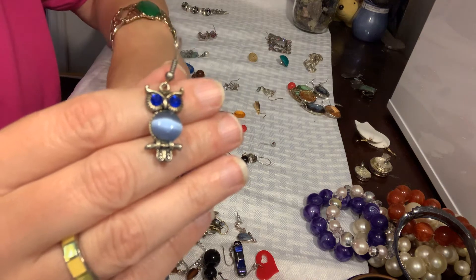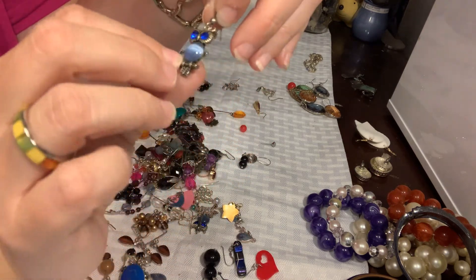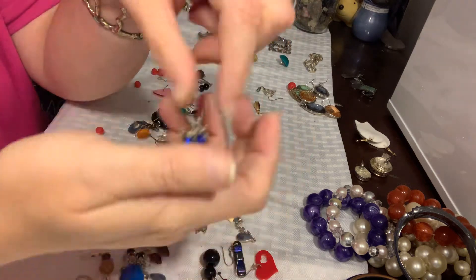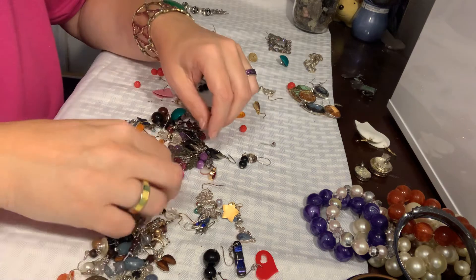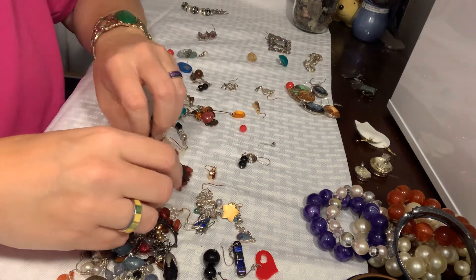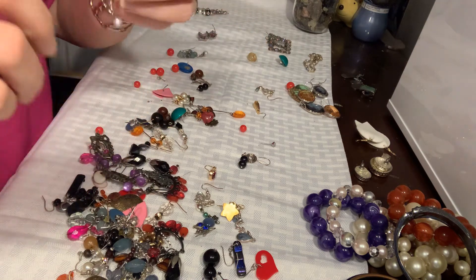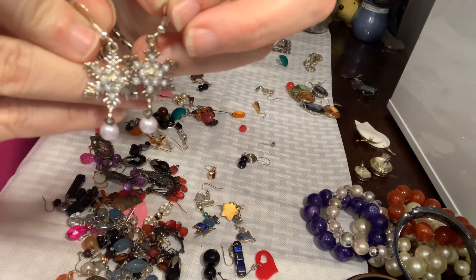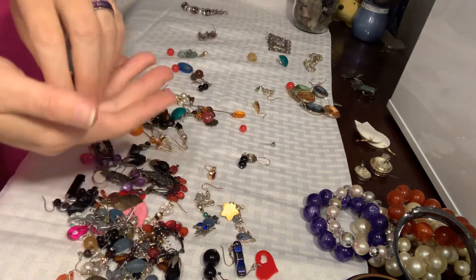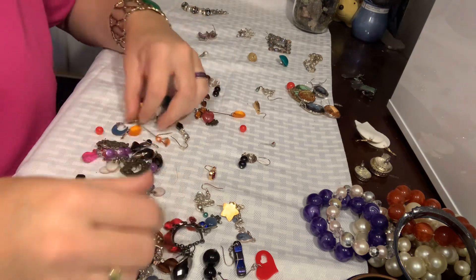He would make the cutest little pendant on a silver chain, wouldn't he? He'd be so cute on a little silver chain. And these little snowflakes — cute little snowflakes with pearls all over them. And I think that's it.